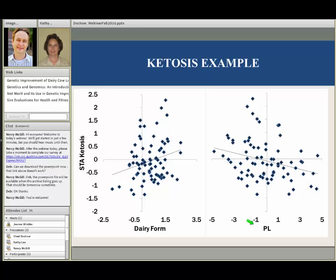Here's an example of a bull low for dairy form and high for productive life — that gives us great ketosis resistance. At the other end of the spectrum is a bull low for productive life and high for dairy form — that bull was in fact the poorest for ketosis resistance in this particular data set.